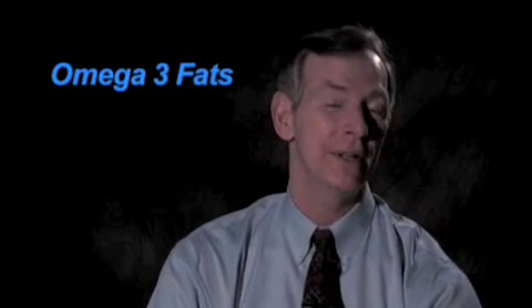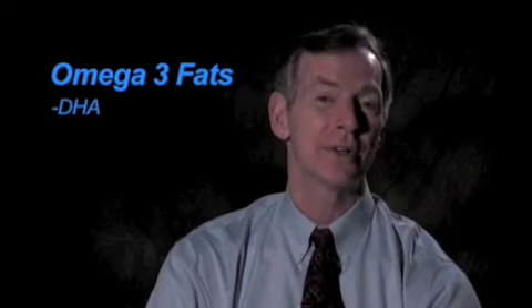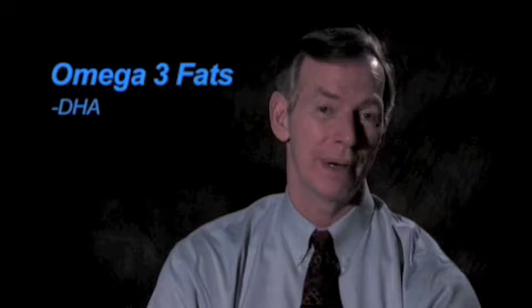If you begin to change your diet — reduce the amount of sugar, reduce the simple carbohydrates and omega-6 fats, increase the omega-3 fats, particularly the DHA component — the mitochondria begin to function much better and can produce more energy. This reduces the damaging effect of excitotoxicity and inflammation. So proper feeding of the brain is very important.